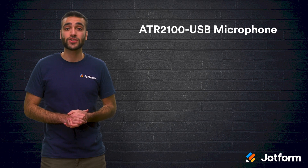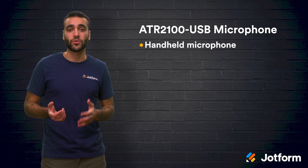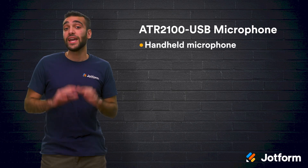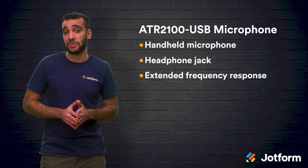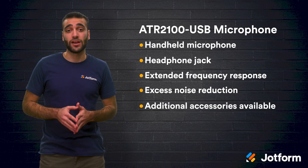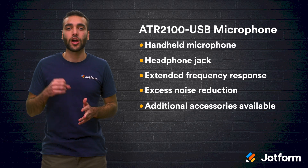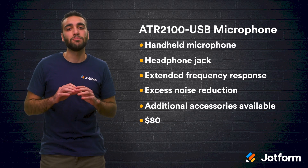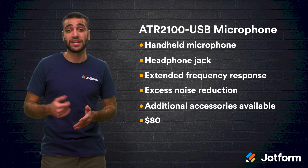Next we have the ATR2100 USB mic. This is a handheld microphone with a USB digital output and an XLR analog output. It comes with a built-in headphone jack, extended frequency response, and excess noise reduction. You can also purchase XLR cables, a tripod desk stand, or a stand clamp along with the mic. Coming in at about $80, this microphone is the most affordable option, but any added accessories will drive up the initial cost.